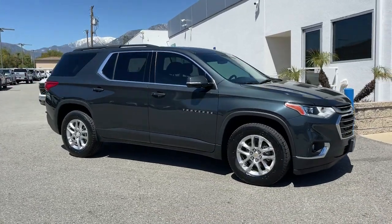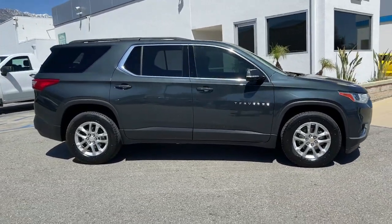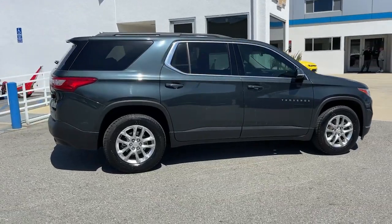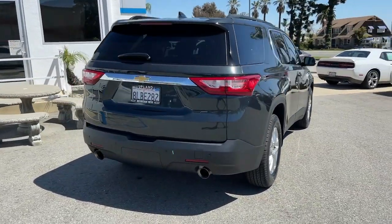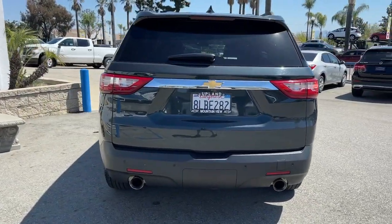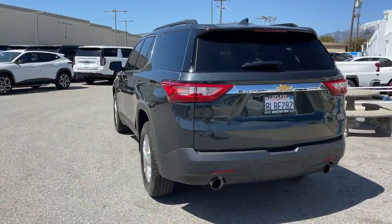Take a moment to check out the 2019 Chevrolet Traverse. This vehicle is an outstanding buy with fewer than 45,000 miles on the odometer. Answer the call for adventure in comfort and style in the bold, spacious Traverse.